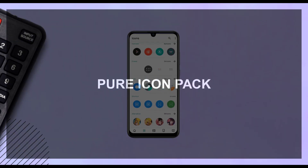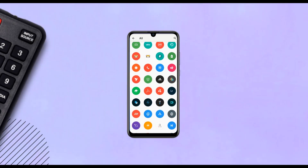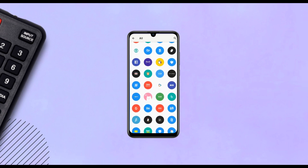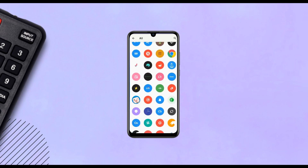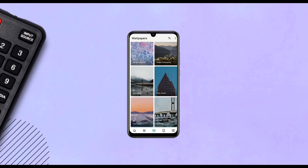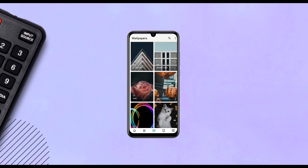Pure Icon Pack is a simple, clean, and vibrant-looking icon pack. It has a very minimal material flat design, making it a perfect fit for minimal setups. It has over 3,000 icons and comes with some wallpapers from a random category. I'm very sure you'll love this icon pack.